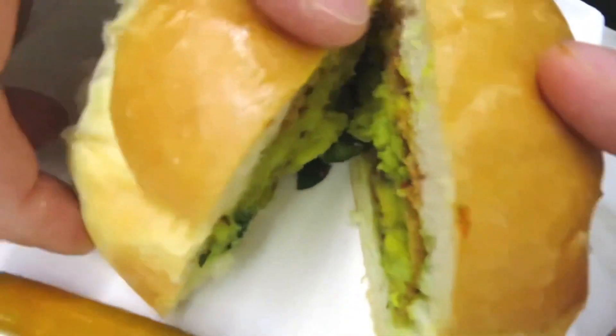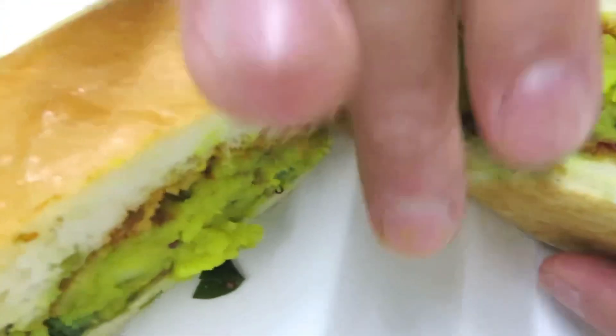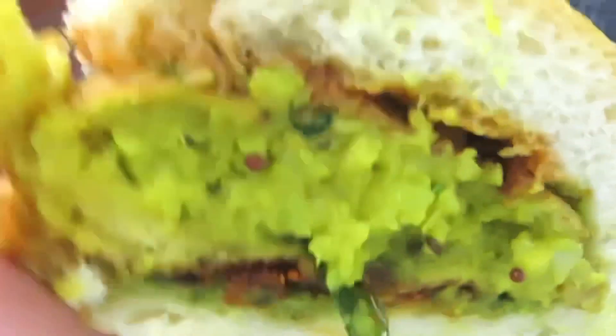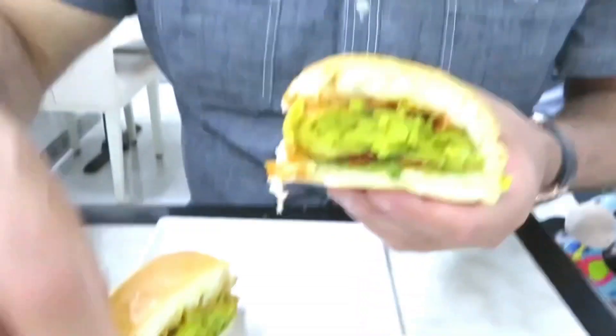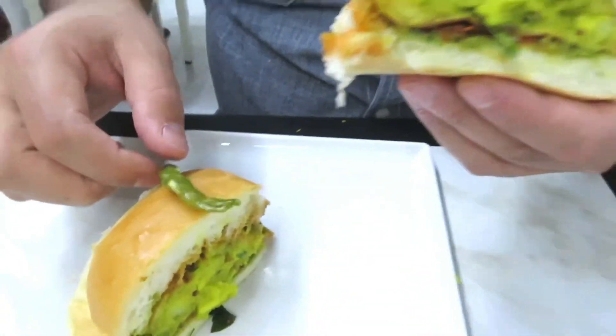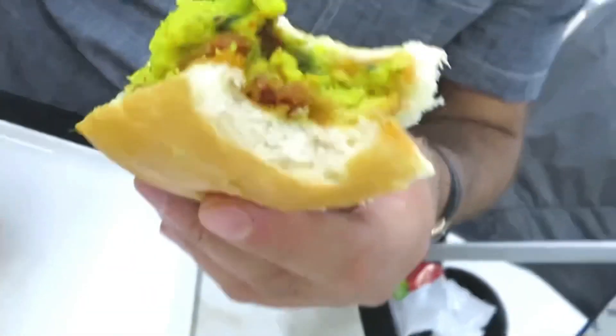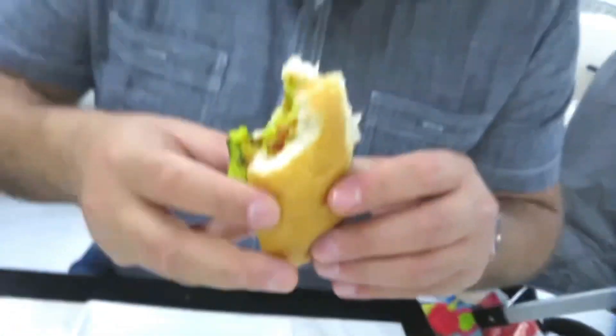Moving on to this bad boy — the Vada Pav. Look at that — it's a spicy potato filling in a bun, and they've even given me a few chillies in case it wasn't spicy enough. Let's have a bite of this monster. Crispy outer, soft enough, but it's got a chili kick to it. Let's see how spicy the chili is.